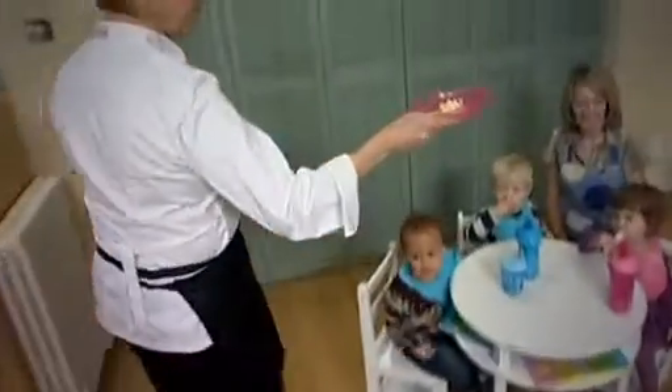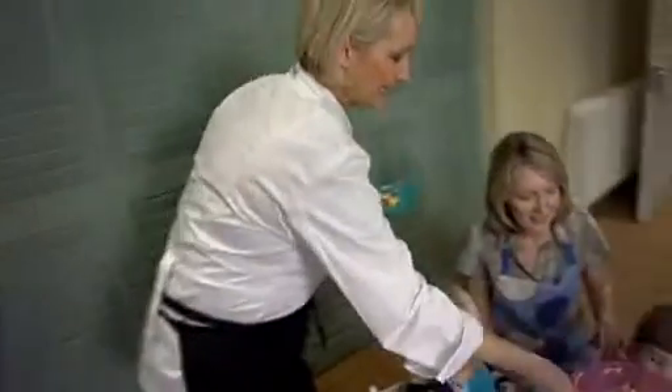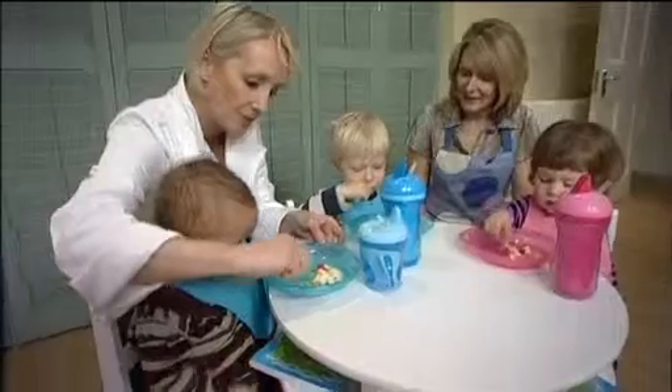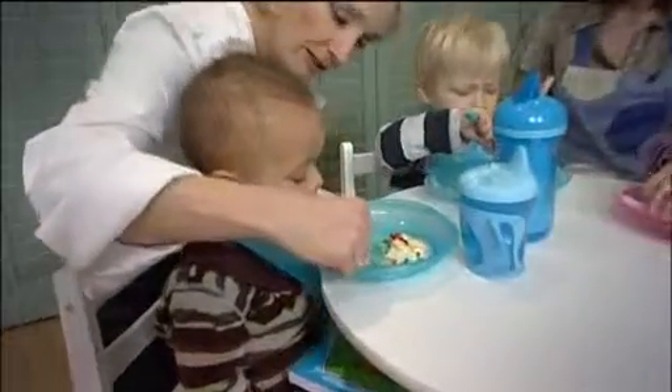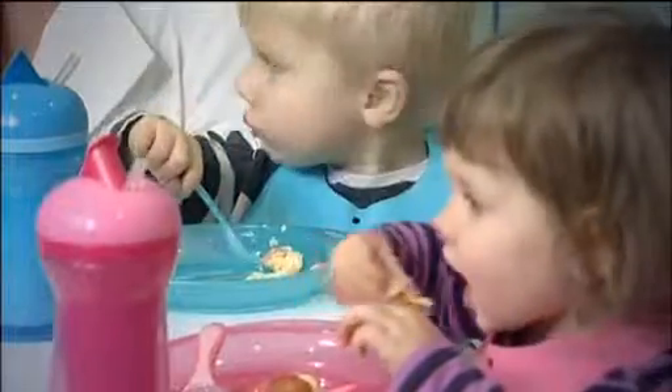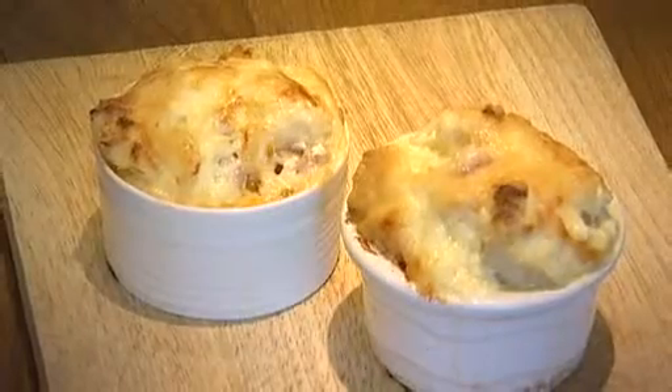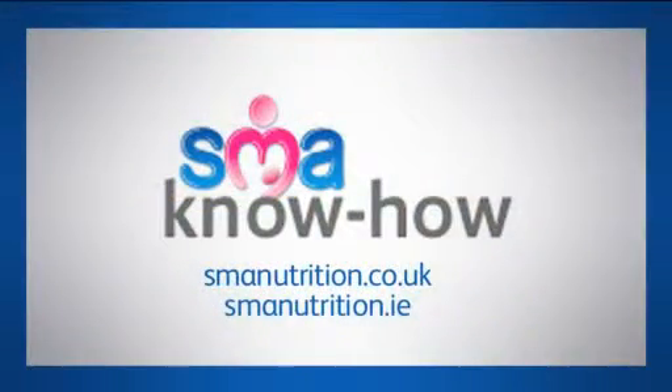Right now Coco, I've got a pink plate this time. It's eggy tomato cheesy. Can you have a little try and tell me what you think? Do you want some? They're carrying on eating, so I think that's a good sign. Well, that's all from us. For more information and recipe ideas, go to smanutrition.co.uk.